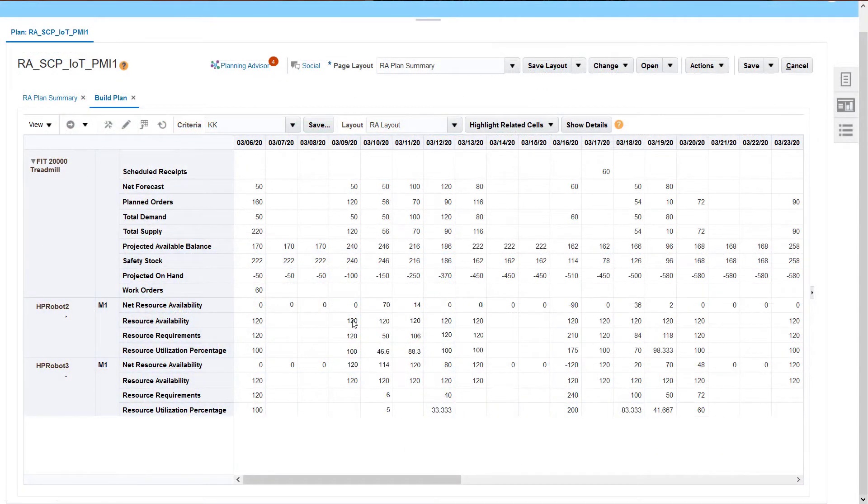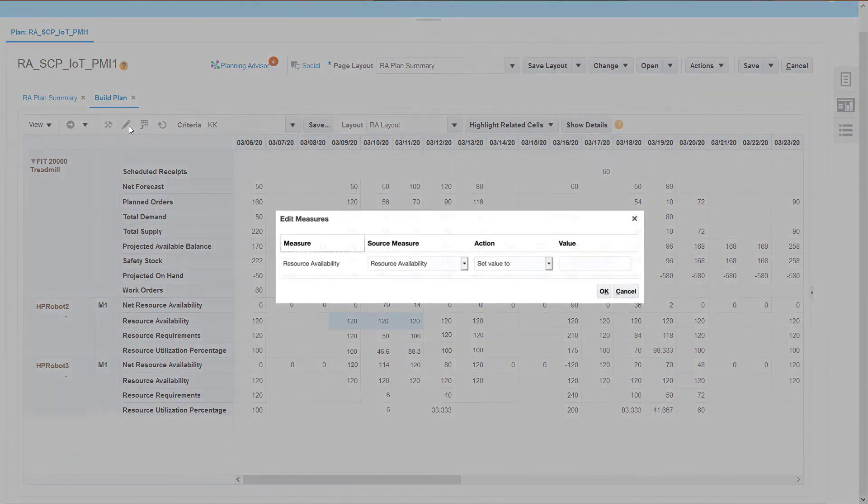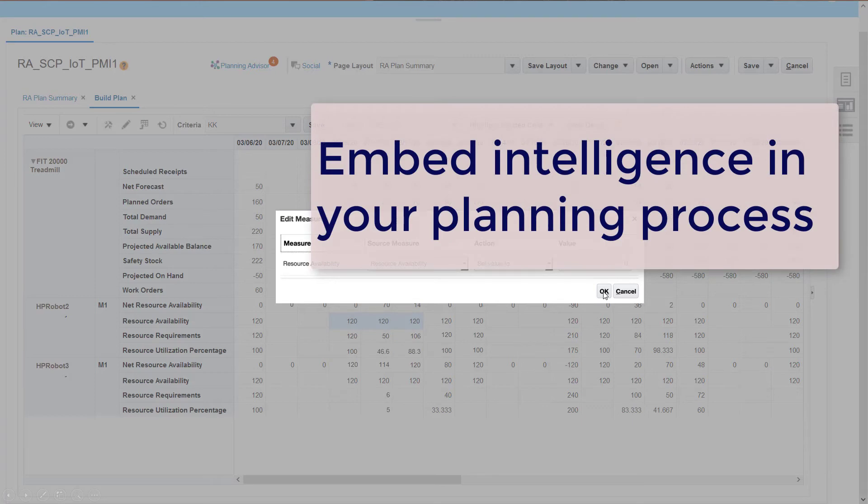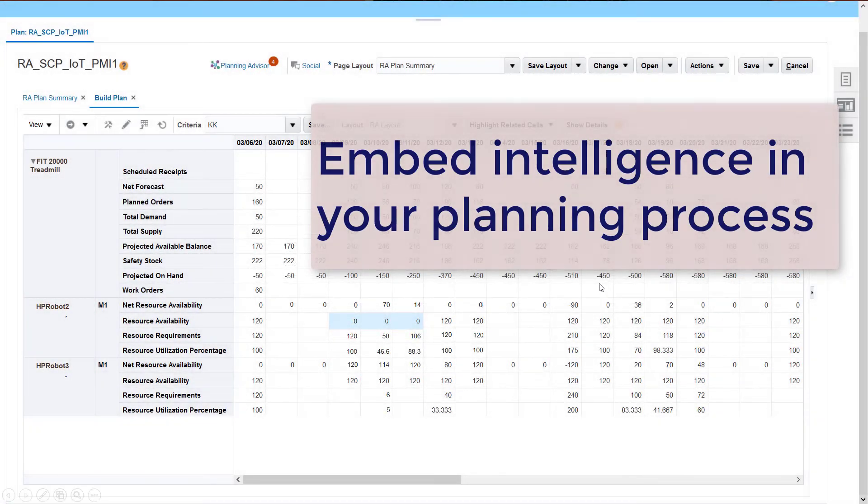These are just two examples of how the new Planning Advisor embeds intelligence into your planning process. With Oracle's Supply Chain Planning Cloud, you don't need a data scientist to make planning smarter.